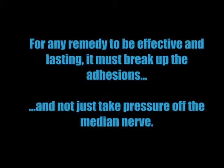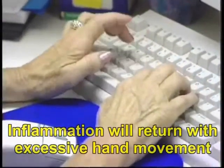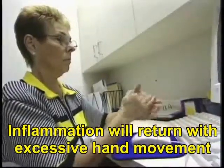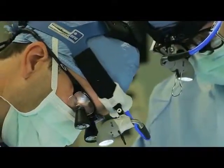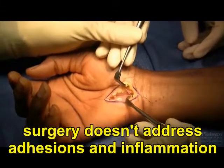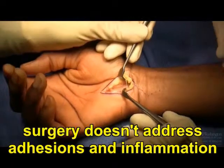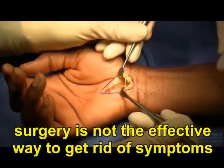Therefore, for any remedy to be effective and lasting, it must break up the adhesions and not just take pressure off of the median nerve. That's because if the adhesions are not removed completely, inflammation and swelling will simply reoccur when the hand is used excessively again. It's important to know that Carpal Tunnel Surgery does nothing to address this problem of adhesions and inflammation. Surgery is not the effective and permanent way to get rid of your pain and other symptoms.